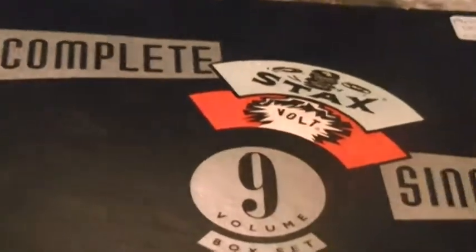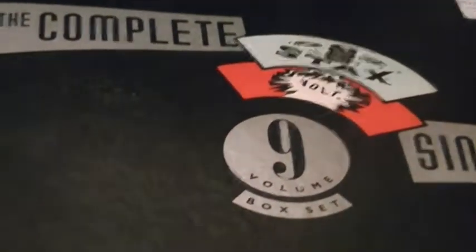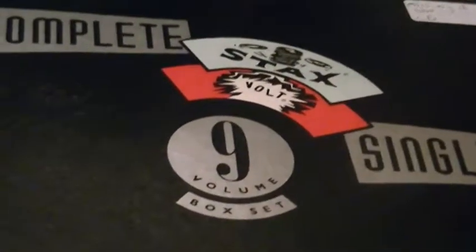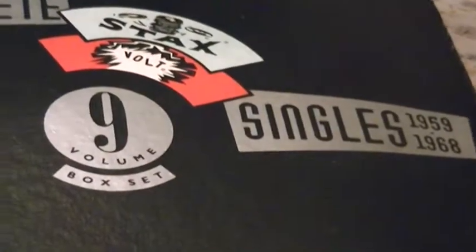This next one here is probably what I'd call one of the best music box sets I've been looking for since about 2005 — about nine years ago. There was a music store which closed up about six years ago. I was looking through their used CD section and found some loose volumes of the Stax/Volt Complete Singles 1959 to 1968, a nine-volume box set. I found volumes three, four, and six separately.